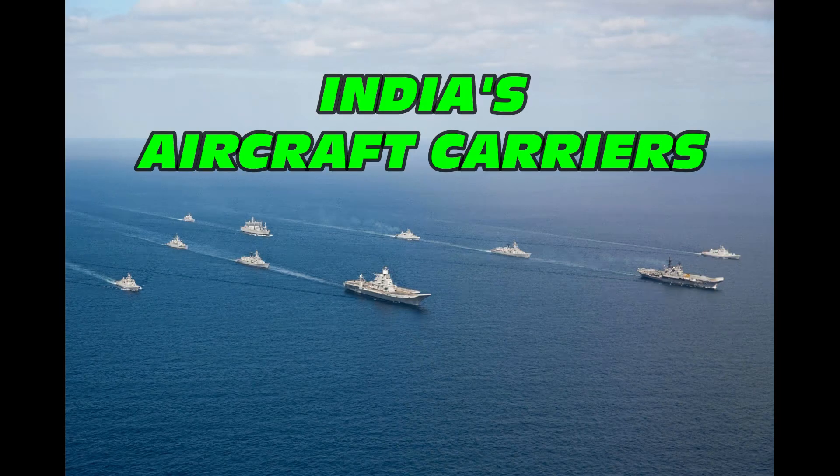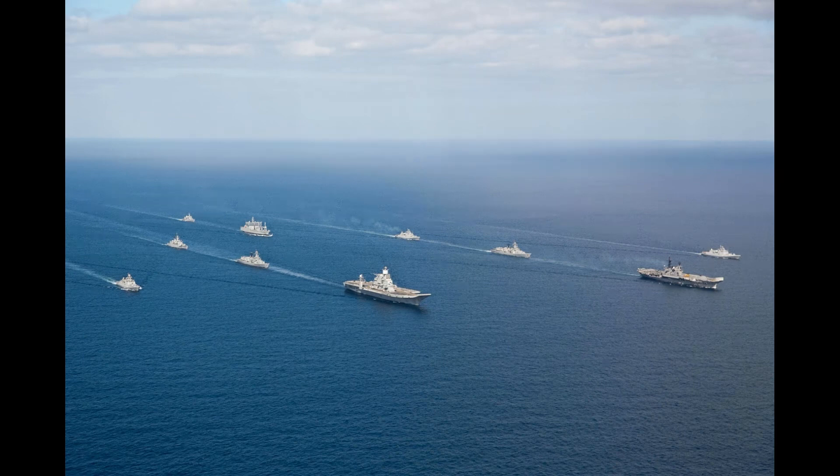Hey everybody, this is Roblox. Welcome back to the Defense Channel. Today we're going to be taking a brief look at India's aircraft carriers.